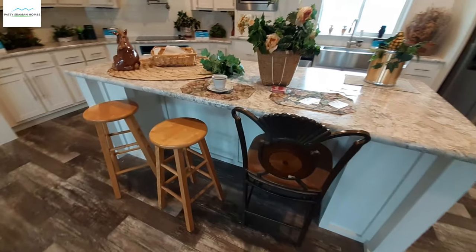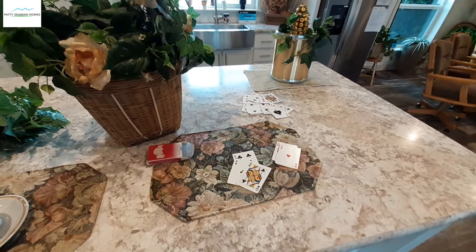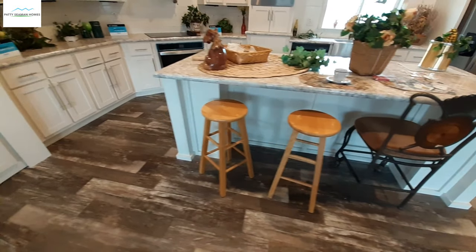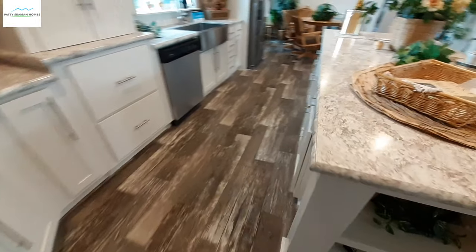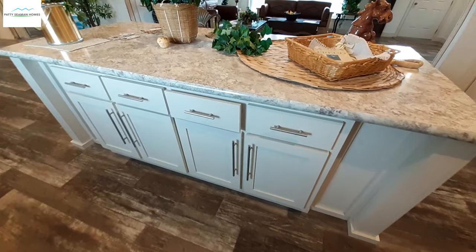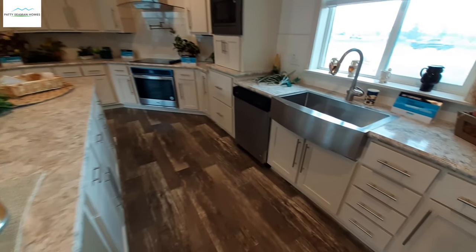Plenty of seating for three at the island. You've got cubbies down at both ends. We do have lots of cabinet space in here. You do have, as advertised over here, drawers above all your doors and a lot of drawers throughout this whole kitchen.